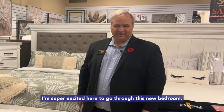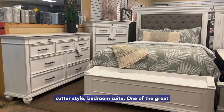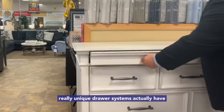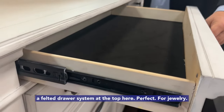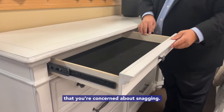Thanks, Tegan. I'm super excited here to go through this new bedroom suite with everybody. Right here we have a country cotter style bedroom suite. One of the great things about this set is it actually has some really unique drawer systems. You actually have a felted drawer system at the top here — it's perfect for jewelry, perfect for delicates, things like that that you're concerned about snagging.